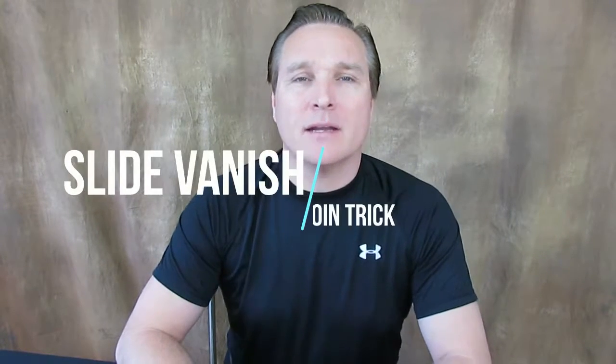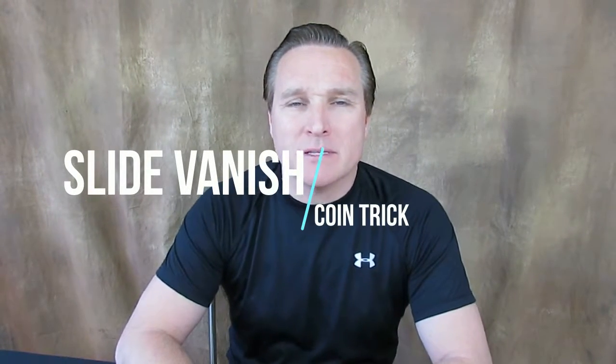Hi guys, it's Magic Mike here. I've got another magic trick for you. This is another vanish. I actually taught the French drop in my last video. This is a little bit different. I call it the slide vanish, but I know there's a technical term for it, I really don't know it. So it doesn't really matter.